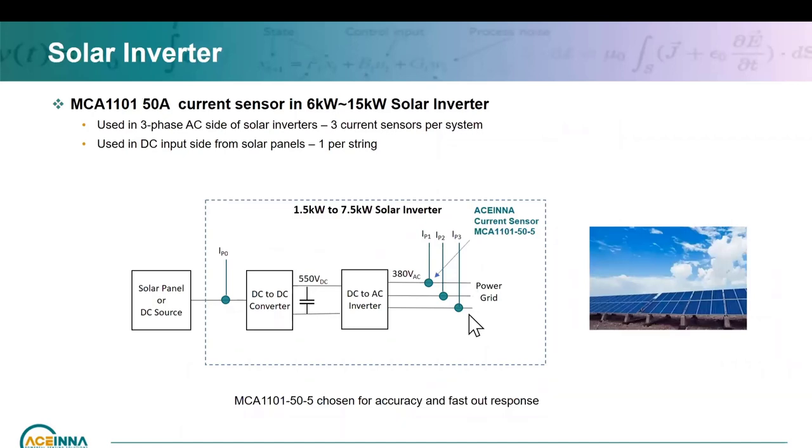For a solar inverter from 6 kW to 15 kW, it's used on the DC string — one sensor per string on the panel side — and then on the AC side connecting to the grid. The key drivers were accuracy and response time. This wasn't on silicon carbide, still IGBT, but the response time was needed. Without fast response time for better protection, they tend to ask for tighter accuracy — by measuring faster when the current shoots up, they can react more quickly. So accuracy and fast response are combined benefits.